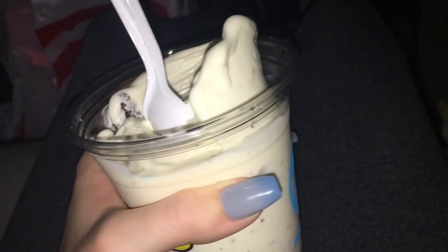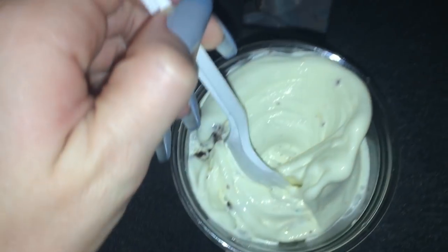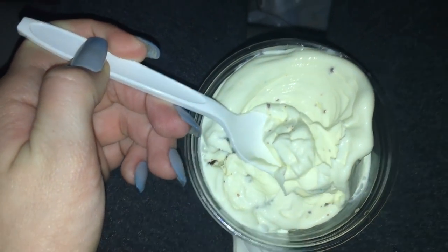Alright, we just finished at Target — it is 8:46 — and now we're gonna get ice cream and then go back home. We got the ice cream; it's vanilla custard with brownie in it and it's delicious. My phone is plugged in now because it's at 15%. If you guys missed what we got, we'll do a little haul right now.